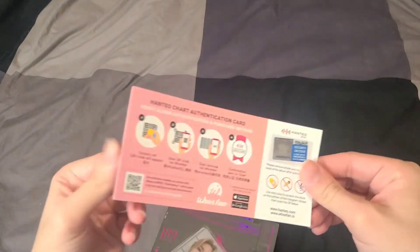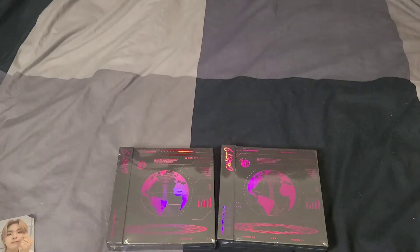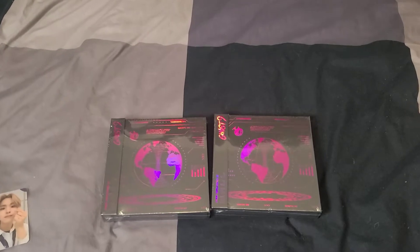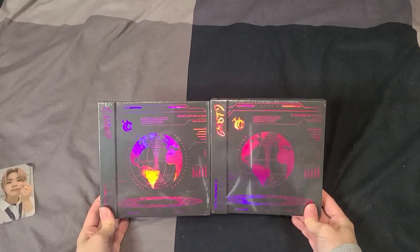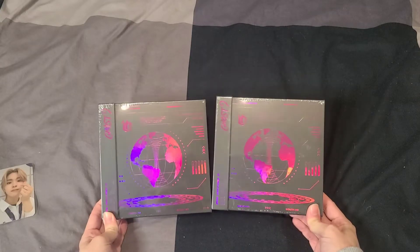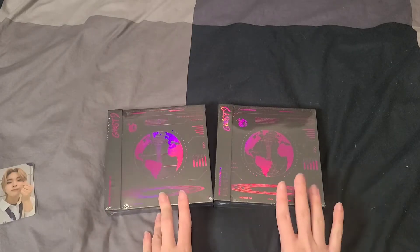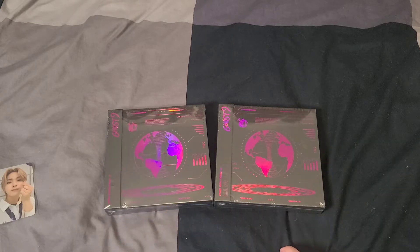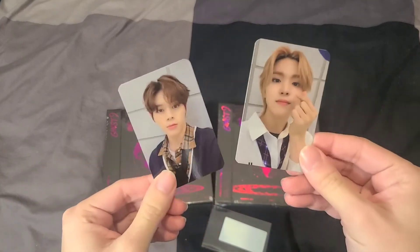When you order from MMT you get these authenticity scanner code cards. What I ordered from MMT is Ghost Nine's newest album — this is their second mini album. I ordered two copies to make shipping more worth it since MMT is a little expensive, hoping I'd get a better chance of pulling my bias. Here are the MMT cards — I got Kengsun and Prince.